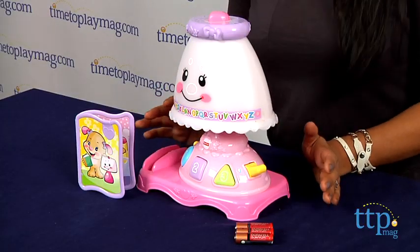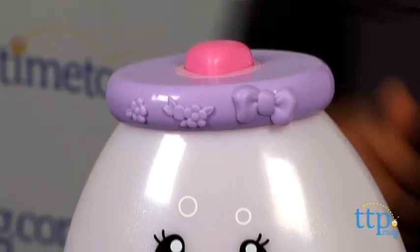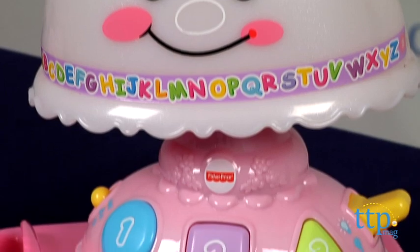Hi everyone, this is Maria with TimeToPlayMag.com. Here we have the My Pretty Learning Lamp from Fisher-Price's Laugh and Learn line of toys. This is a charming lamp for kids that loves to shine and sing while also introducing kids to letters, colors, shapes, and so much more.